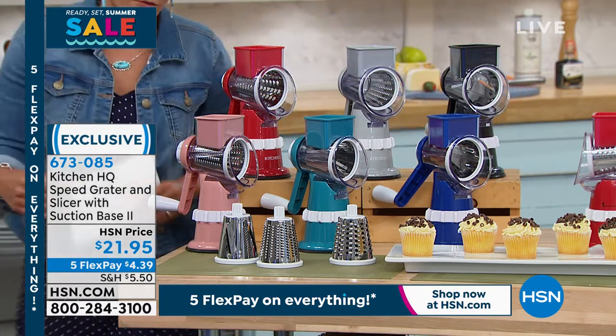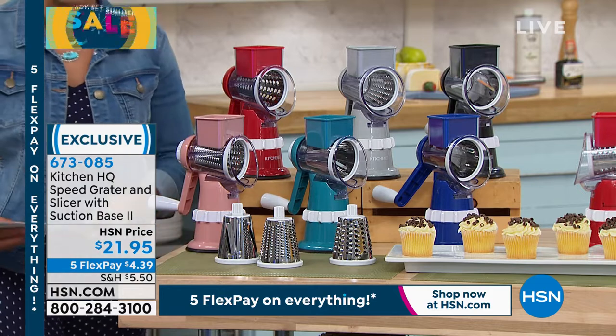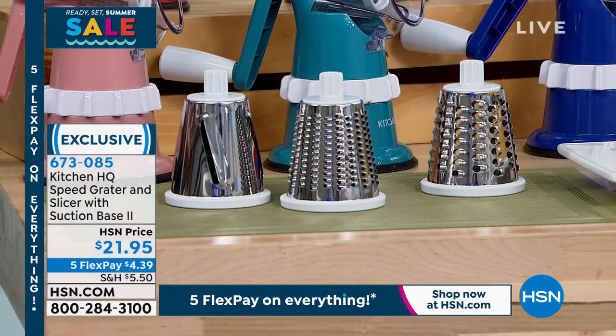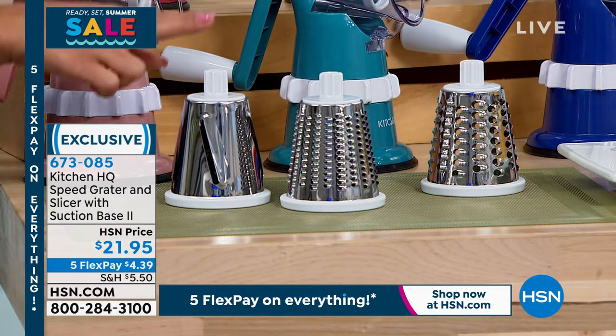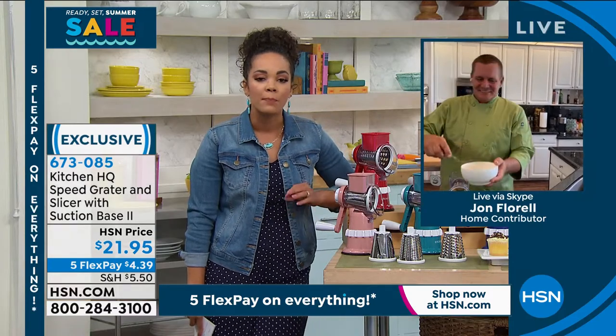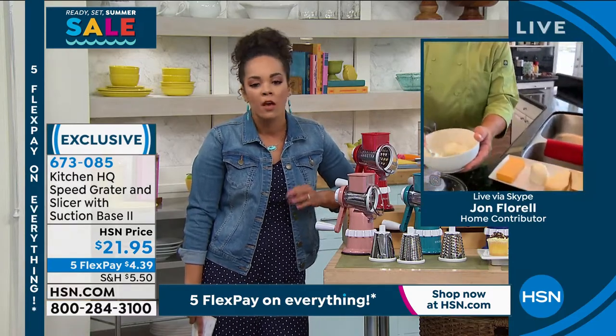All three drums are included — stainless steel, by the way, so they are durable. You get a fine, a thick, and a slicer. There's nothing that you can't put in here. John, you really put this thing to the test — it says fruits and vegetables, but you can put everything in.